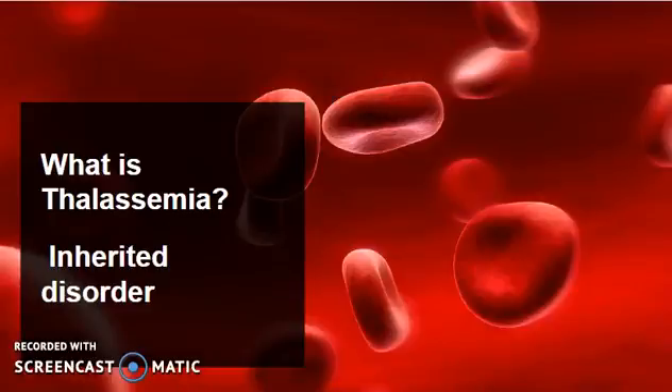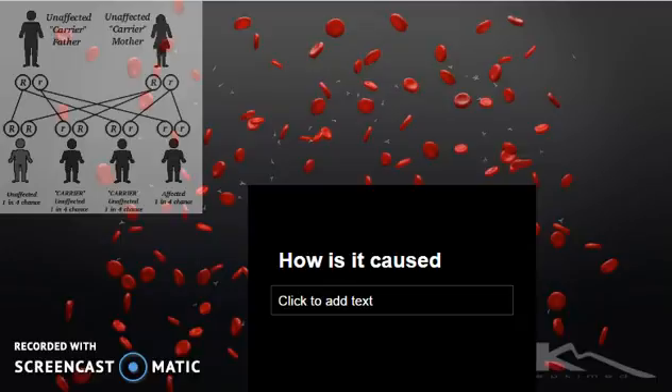Thalassemia is of two types: major and minor. Major is an incurable genetic disorder. Patients suffering from Thalassemia major experience severe anemia when they are eight or nine months old, whereas Thalassemia minor people lead a normal life. It is caused due to deficiency of hemoglobin in red blood cells. When two individuals carrying defective genes mate, there is a one in four chance of their children suffering from Thalassemia major.